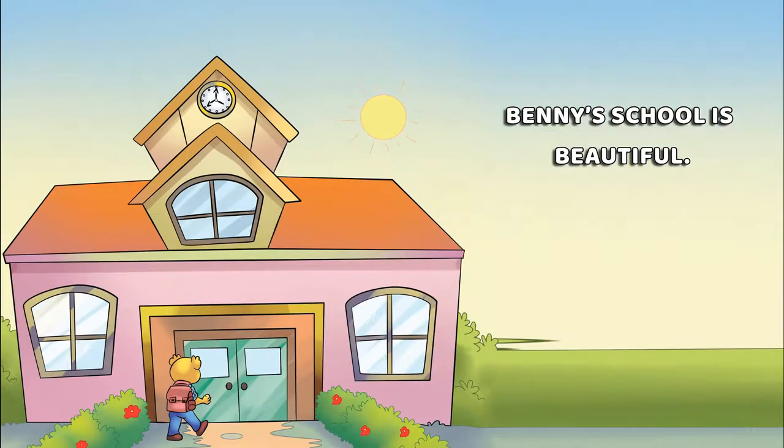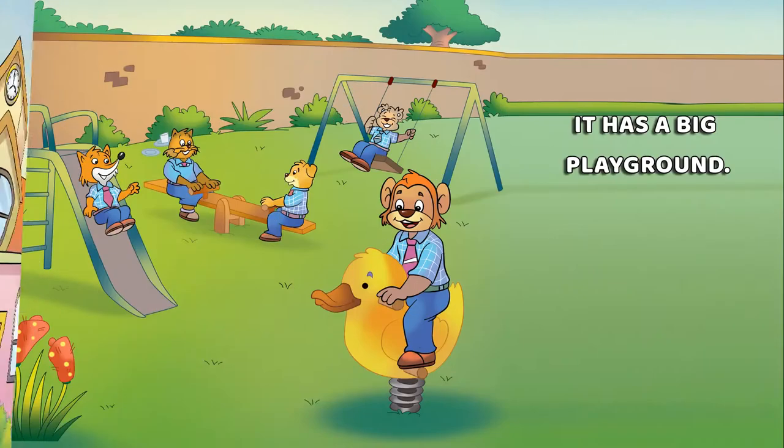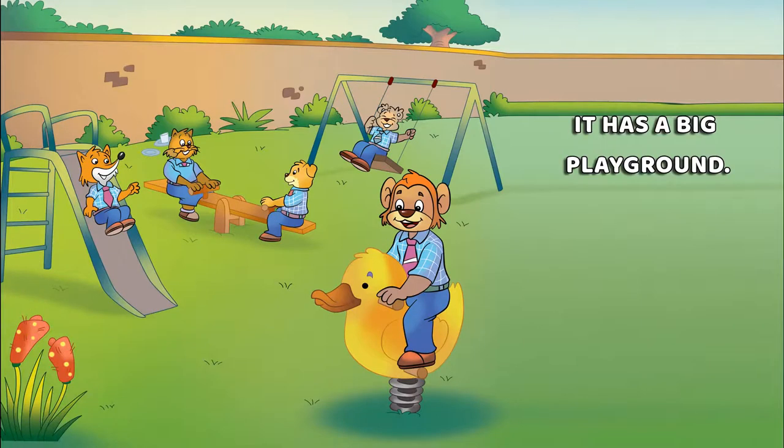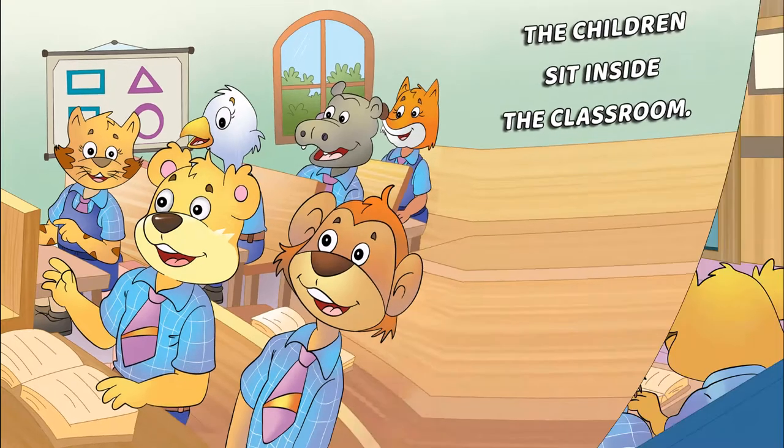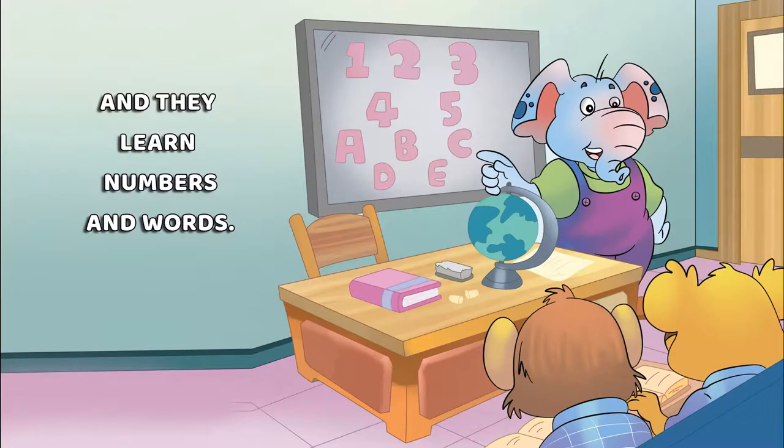Benny's school is beautiful. It has a big playground. The children sit inside the classroom and they learn numbers and words.